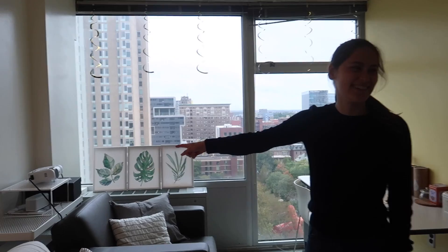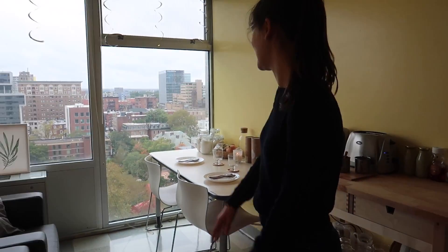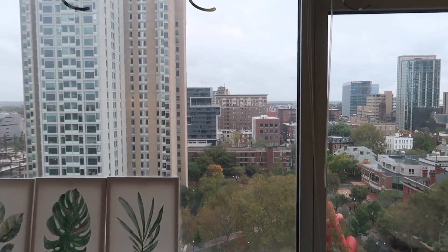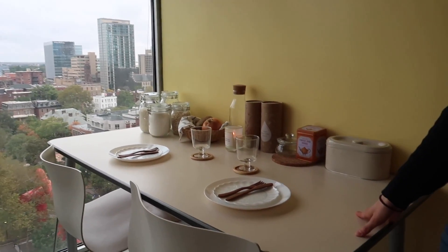We have our couch and we have a projector for our entertainment. This is our view — it's really nice to see the campus and see people walk around Locust Walk.